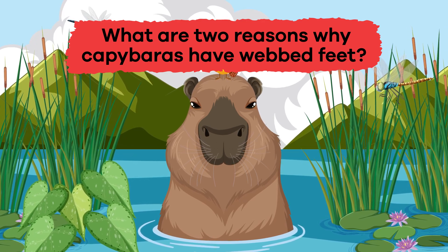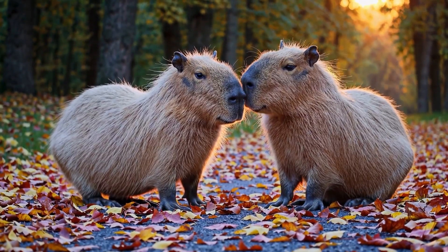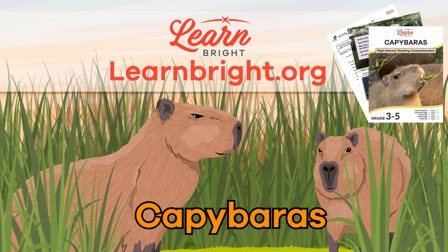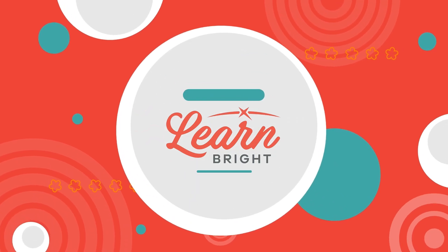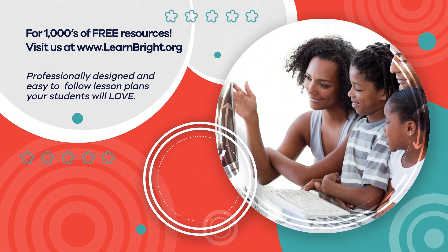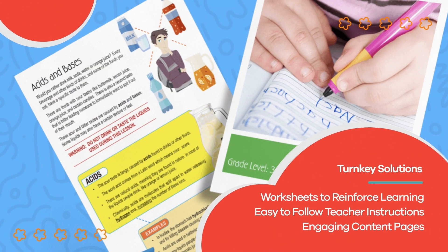Question three: what are two reasons why capybaras have webbed feet? To help them swim well and to escape from predators. Well done, capybara experts! If you enjoyed reading along with us today, remember to check out learnbright.org for even more lesson plans. Hope you had fun learning with us — visit learnbright.org for thousands of free resources and turnkey solutions for teachers and homeschoolers.